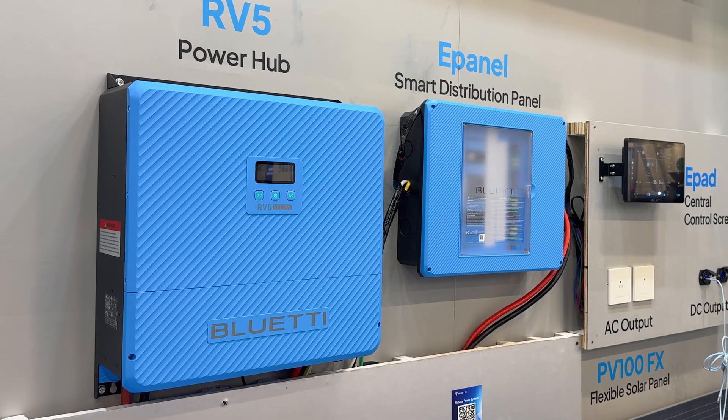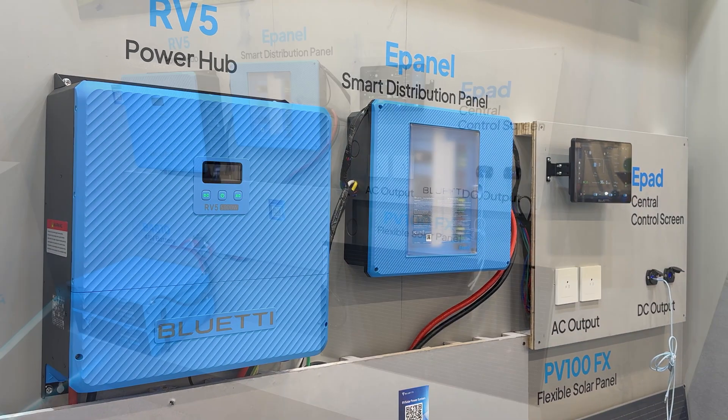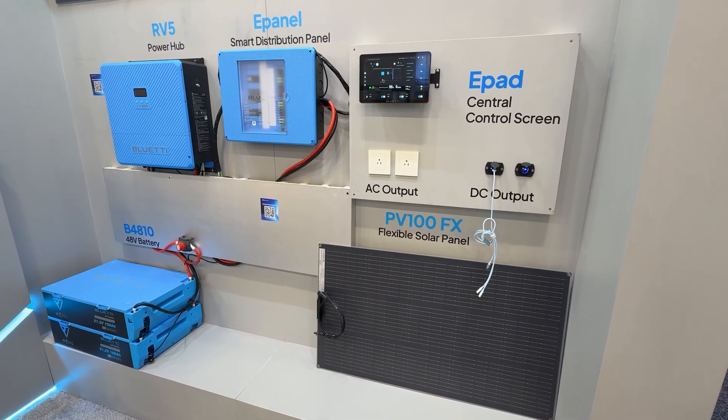With 5,000 watts of continuous output, the RV5 allows you to run high-demand appliances at the same time, including air conditioning, microwaves, coffee makers, and other everyday essentials, removing the need to choose between appliances or plan usage around limited capacity.